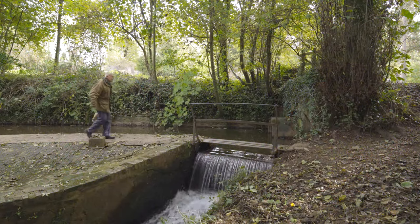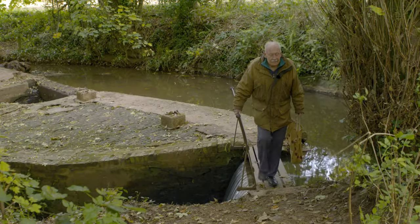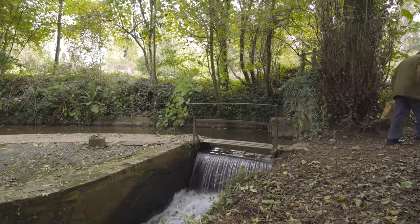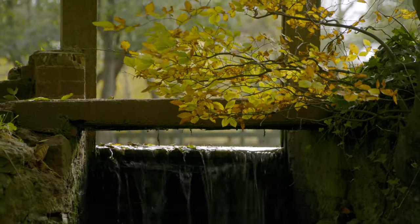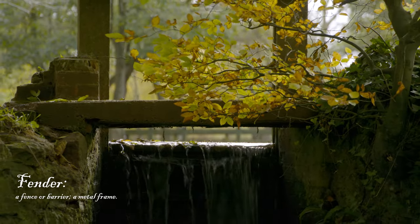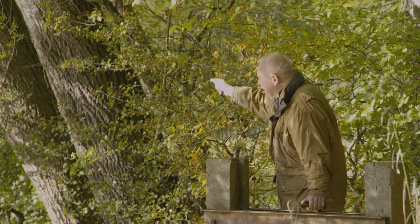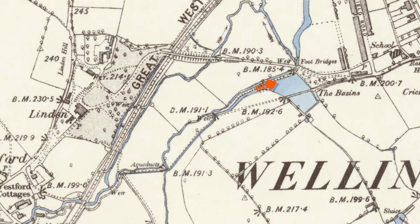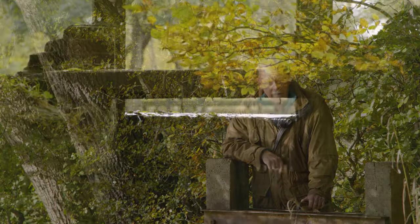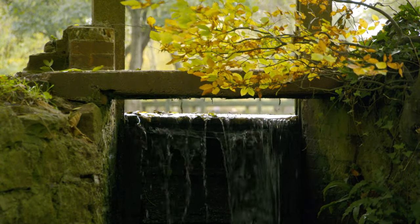The oldest parts of the site date back to a time when machinery was powered entirely by a huge water wheel. Later, steam power was used in tandem with the water wheel, and in 1915 a large electric motor was installed. We are now at the fender, and the water flows into the basins from the westward stream right up where you can see at the moment. In order to keep a constant flow of water to the mill, there may have been two people up here in summer altering the flow.